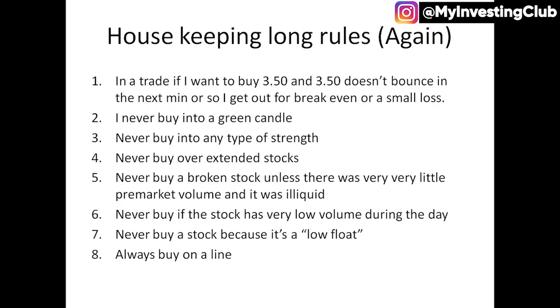Number eight: always buy on a line. As long traders, sometimes you can get caught up — just as short traders can — when you start seeing a stock running and you're like, oh my God, I missed it. There's always going to be a pullback, there's always going to be some type of trade that's there for you. So just calm down, start identifying some levels that you can go long off of. Just have a plan, be patient, be calm, wait for the stock to get to your level.